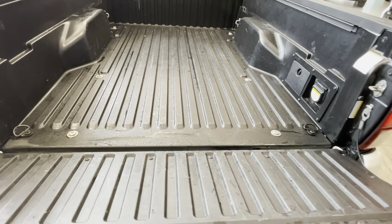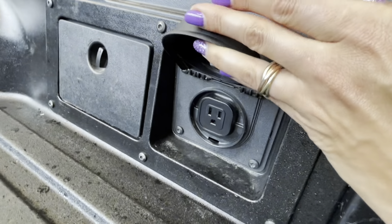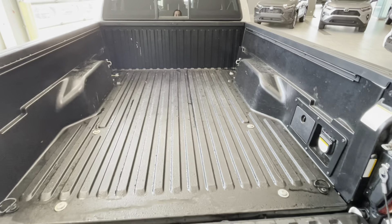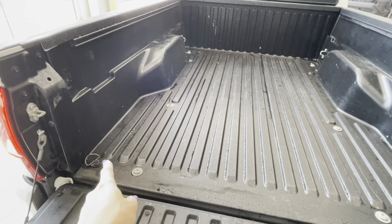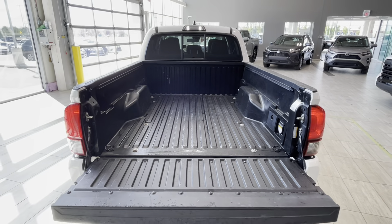Let's have a look into the cargo bed. We have bed railings, a 120 volt outlet, and some storage compartment. The bed is fully composite so there is no need to spray it. Additionally we have hooks on each corner for a cargo net or securing cargo with straps.